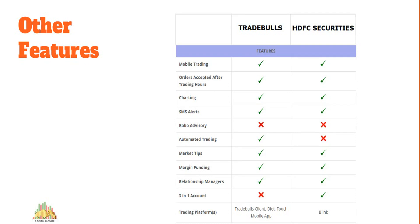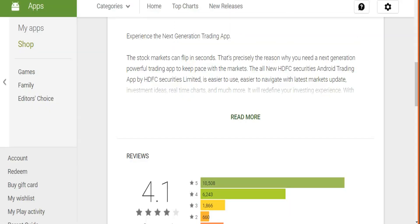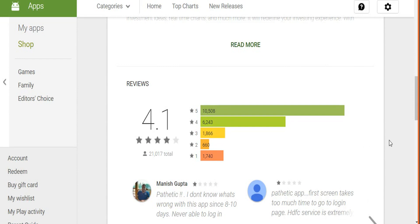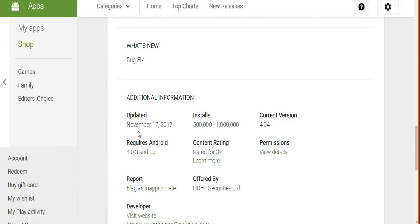Trading platforms are a very crucial aspect — if your platform doesn't perform at the right time, you won't make profits. Starting with the HDFC Securities mobile app: it's rated 4.1 by around 21,000 users on the Google Play Store, with an 88.2 percent satisfaction score. The last update was in November 2017, generally updated every four to five weeks, with installs between 5 lakh and 1 million. There are some concerns including login issues, portfolio access problems, and relatively slow performance in smaller cities, but overall it's a recommendable application.